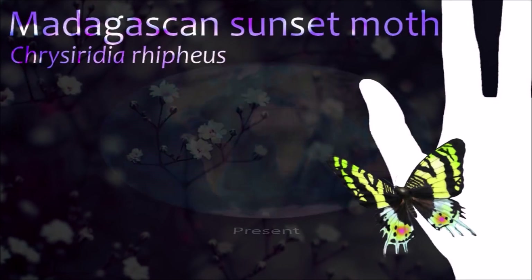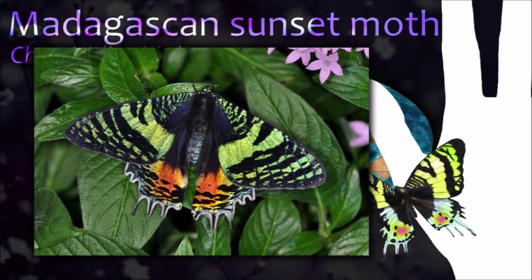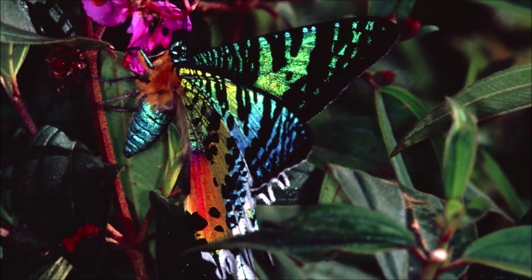The Madagascan sunset moth is considered one of the most impressive and appealing-looking lepidopterans. Unlike most moths, the sunset moth is day-flying, and its brighter prismatic colors warn predators of its toxicity.